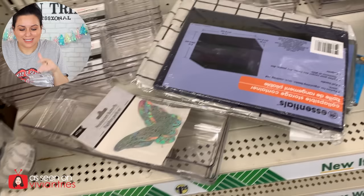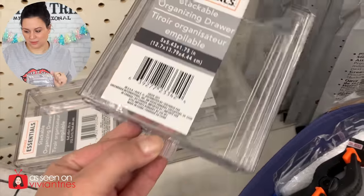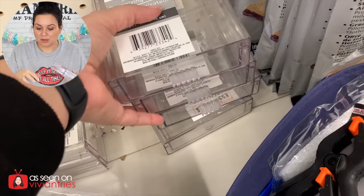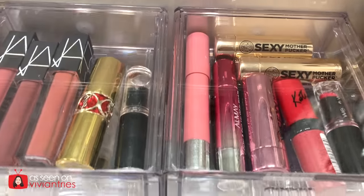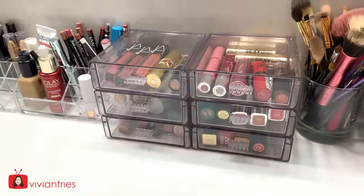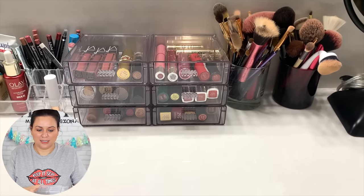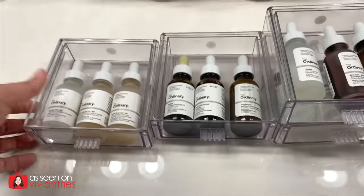Acrylic stackable organizing drawers — anywhere else these are tons of money, but these are $1.25 at Dollar Tree. They're little drawers and you can make them as tall or as short as you want for your lipsticks. I bought six because I thought they wouldn't last, but look at the quality — excellent! And they're stackable, they have little connecting pieces.